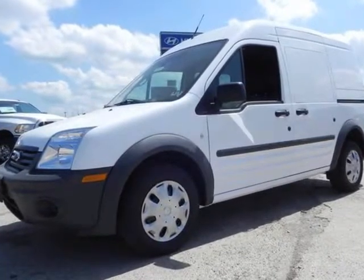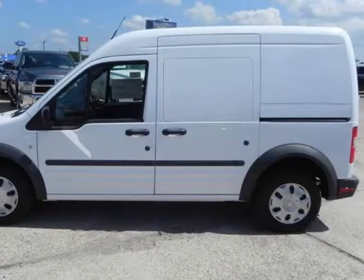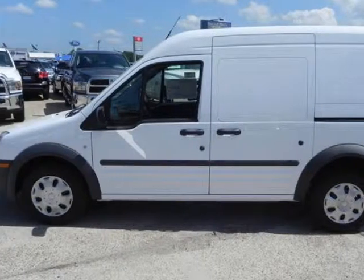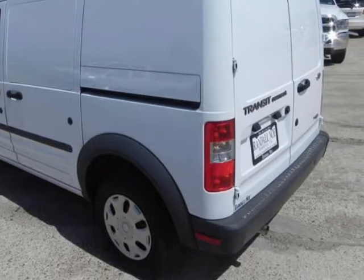Randall New Ford presents this 2013 Ford Transit Connect, 114.6 inches XL with O-side or rear door glass, represented in white. Fuel efficiency comes in at 27 highway and 21 city.